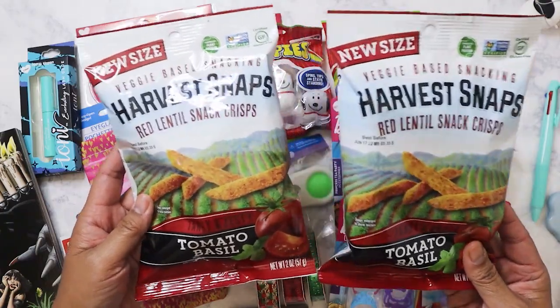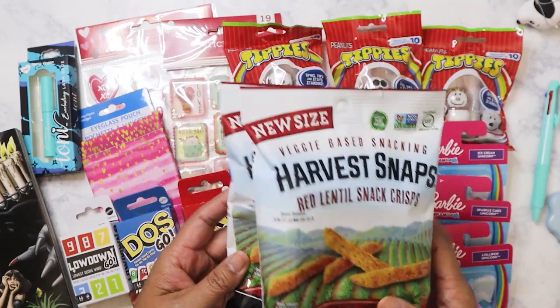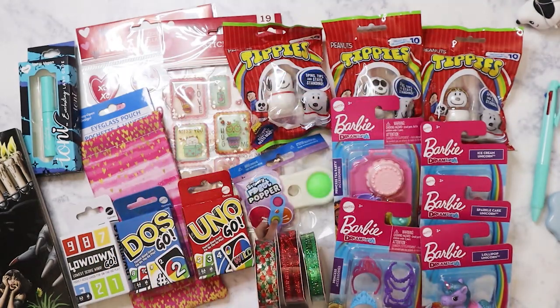I picked up more of these snacks — these are my favorite. I absolutely love the Harvest Snaps in the tomato basil flavor, so I keep these at my desk when I feel a little bit peckish. I bought four of those.